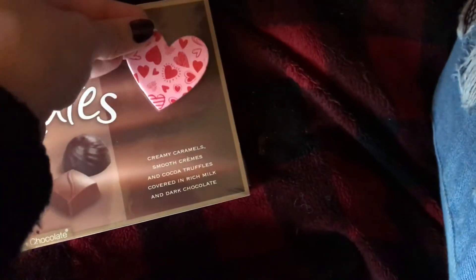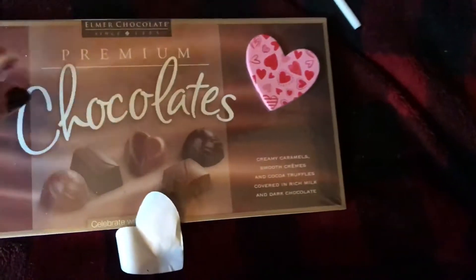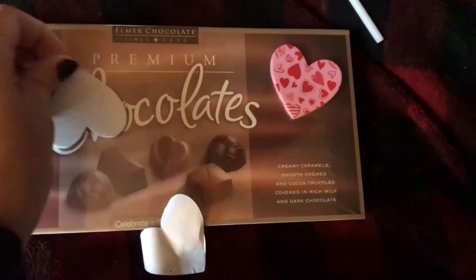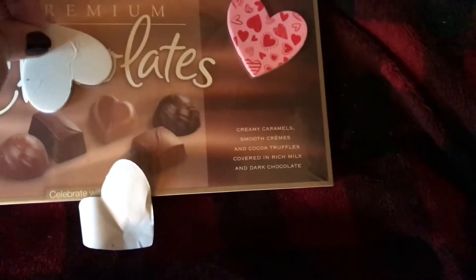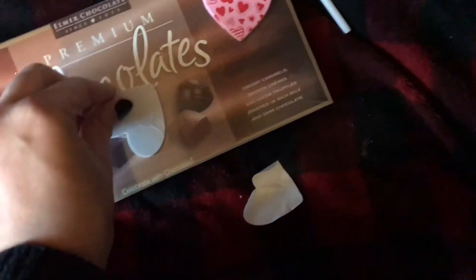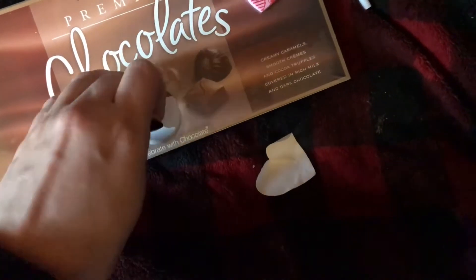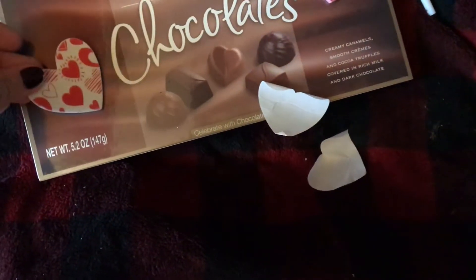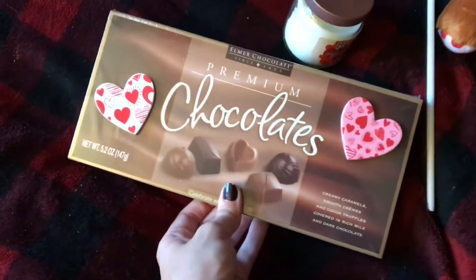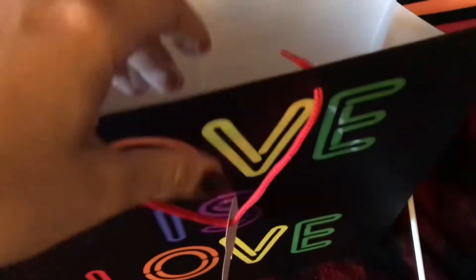These chocolates are definitely a better deal than getting the heart-shaped chocolate boxes they have there, because those only have like four chocolates, and this one has maybe 15 or 12 — I don't know. So there's that — the chocolate box. I will put this in here.